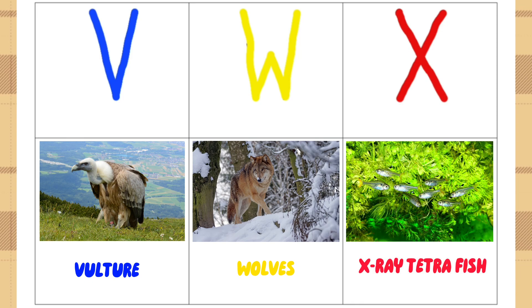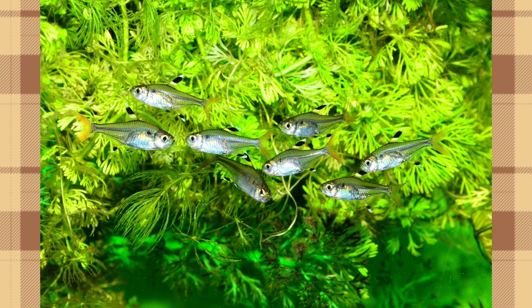X for X-Ray Tetra Fish. The X-Ray Tetra is also known as the Golden Priscilla Tetra and the Water Goldfinch due to the faint golden coloration of their translucent skin. This fish has a bony internal structure known as the Weberian apparatus, which is used in picking up sound waves and contributes to their acute sense of hearing.